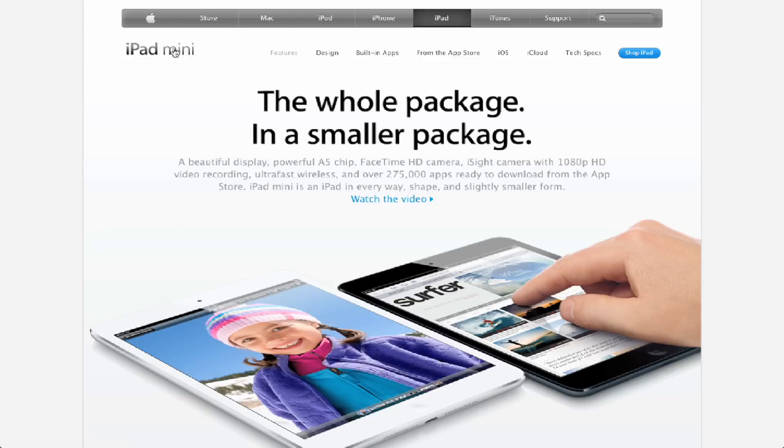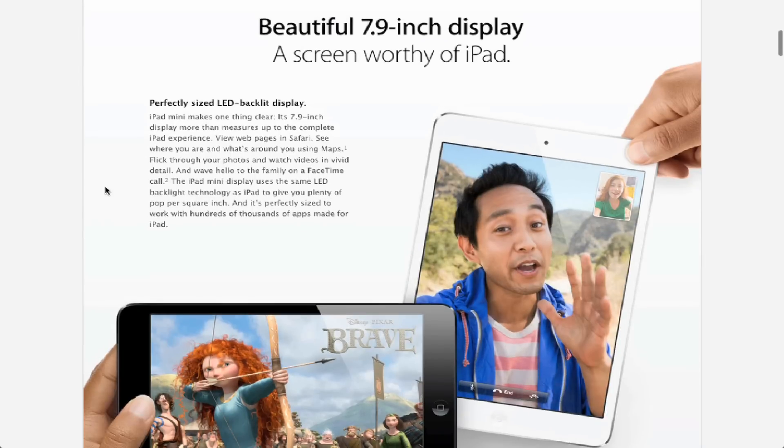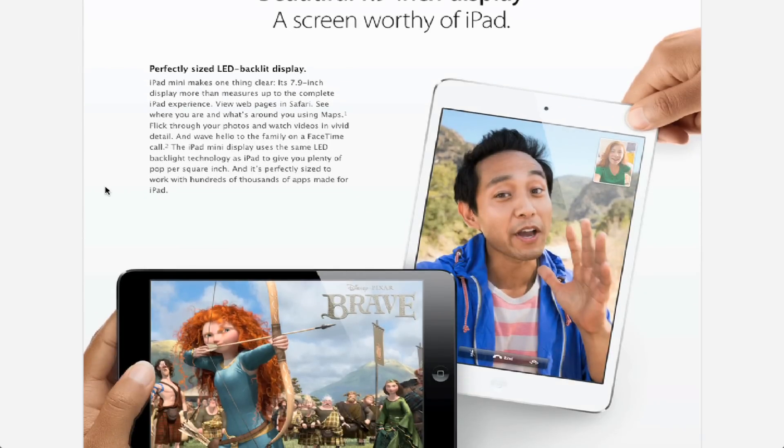First, if you go to Apple's website, this is indeed the iPad Mini page, and you go to Features. This is the page where you find out what's new about the device — basically why you want to buy it, Apple's selling point. The first thing is that it's 7.9 inches — that's how big the iPad Mini is.